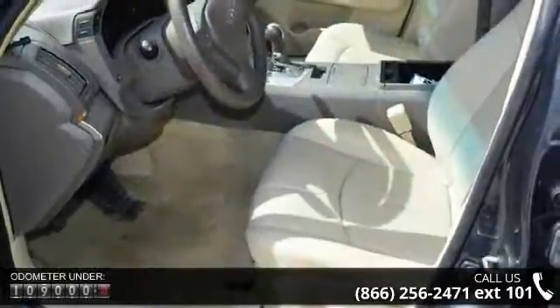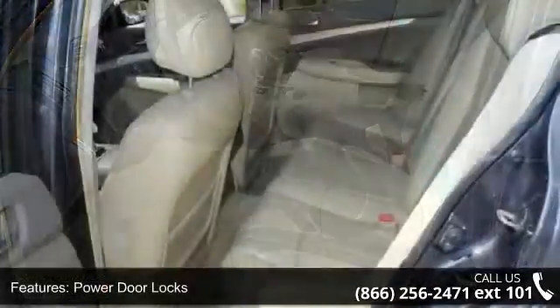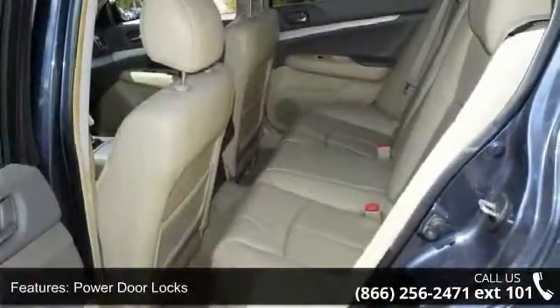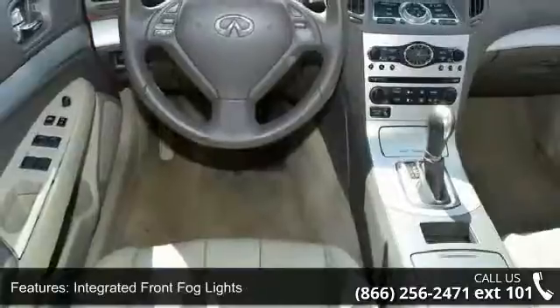This vehicle's top features include power door locks, steering wheel audio controls, integrated front fog lights, dual-zone automatic temperature control, and roof-mounted curtain side impact airbags.